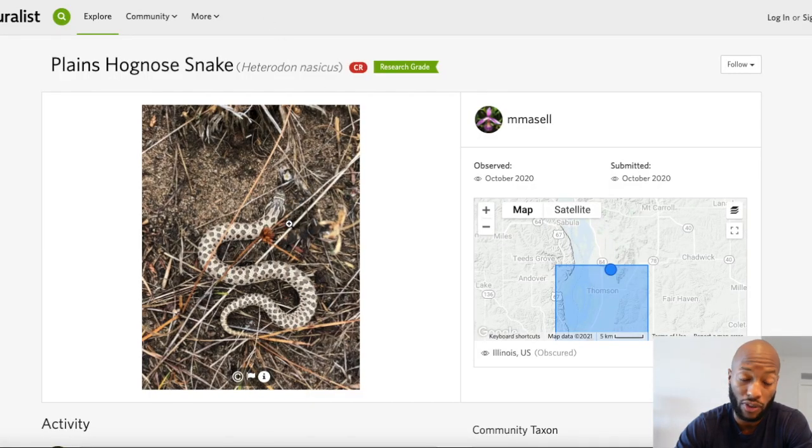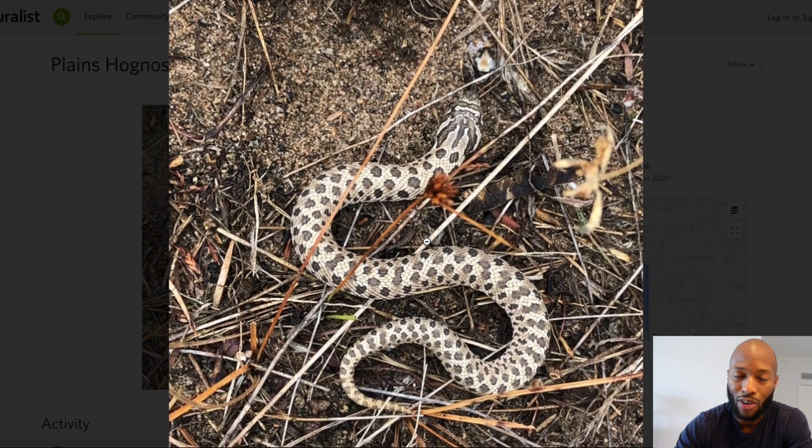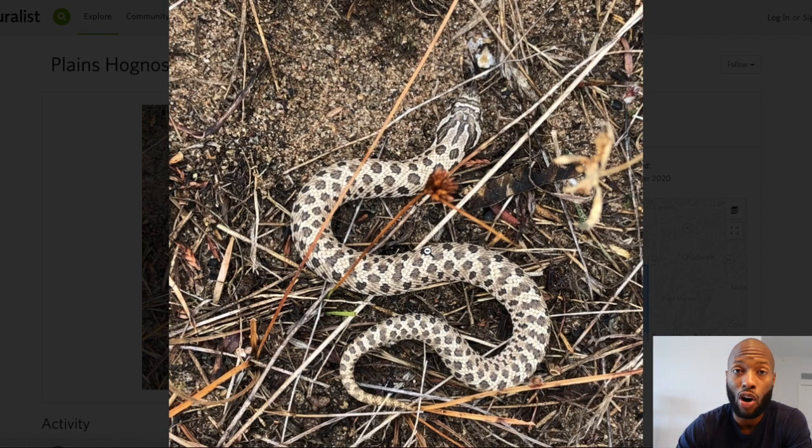This next hognose is found in Illinois, and what I found unique about it is that if you look really close, it reminds me of the arctic gene. This could in fact be an arctic hognose found in the wild. You can see how the background color is faded compared to the saddles, making them pop, and you can see the head stamp outlined in black giving it that illusion of popping out. This looks like a classic arctic hognose.